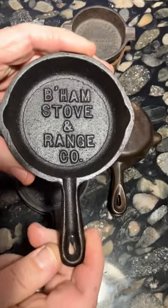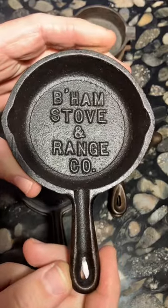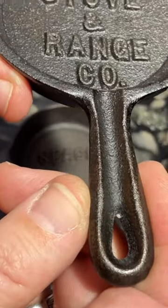You've probably seen these tiny cast iron ashtrays at flea markets or antique stores, such as this one by Birmingham Stove and Range. You can tell this one is a BSR ashtray because of this groove in the handle.